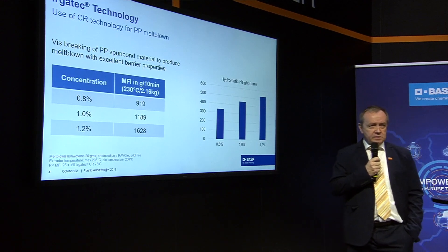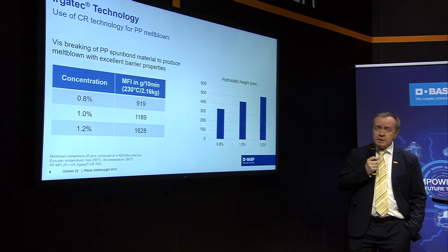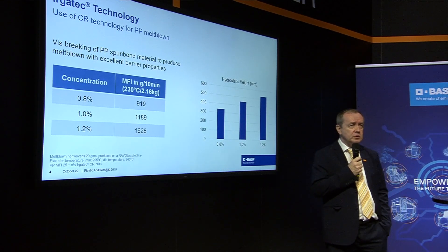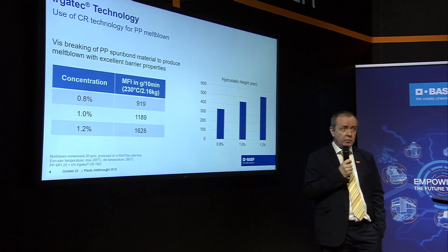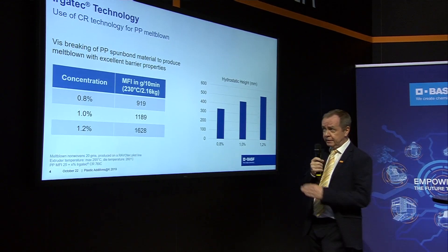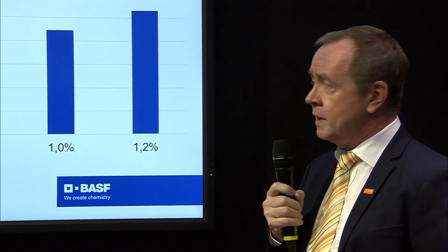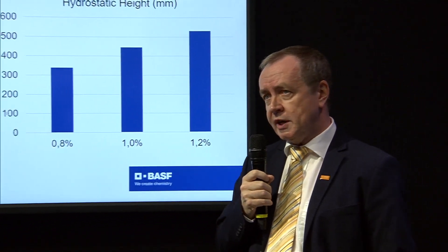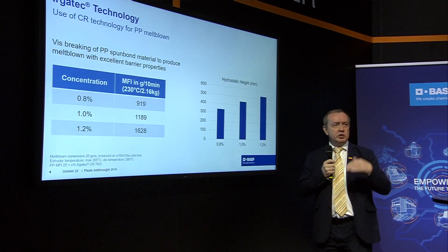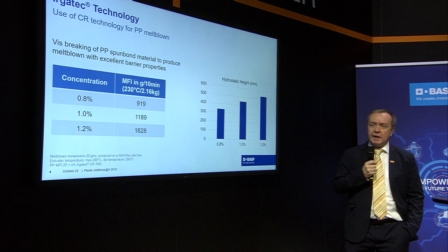I have two or three examples from the fibers industry. The first example is about meltblown. For meltblown, you usually need a melt index around 800 up to 2,000 or more — very highly flowing, low viscosity material. We took a melt flow 25, ran it in an extruder, performed the reaction, and checked three concentrations. Using a lower concentration, you achieve a melt flow around 800–900, and the higher you go with the concentration, the more you increase the melt flow. That is exactly the target.